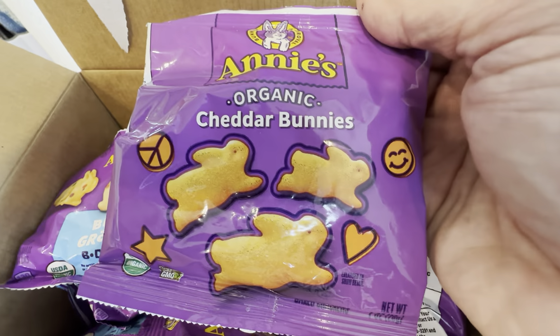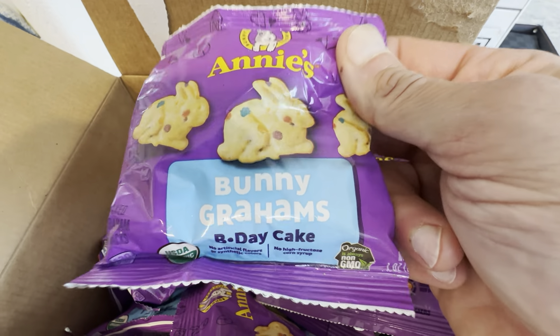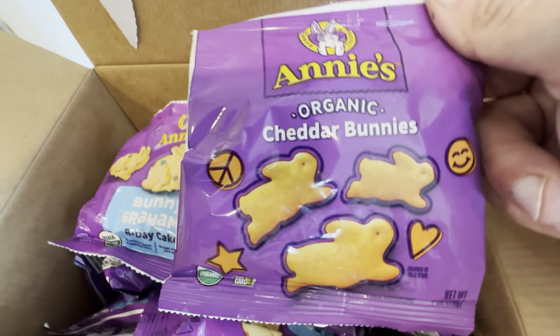So instead of the goldfish, these are bunnies. You get 18 of the bunny grams — these are the birthday cake flavor — and you get 18 of the cheddar bunnies.